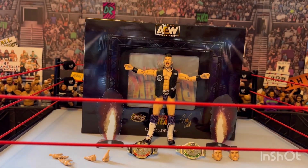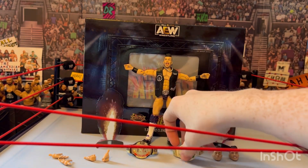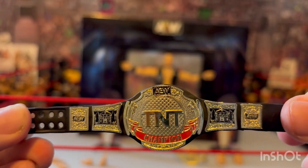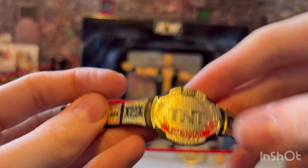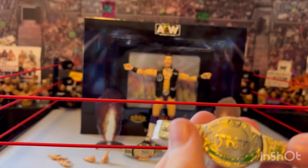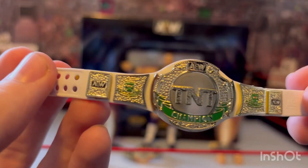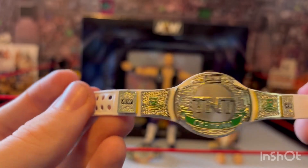It's always been the one with the tongue out, so it's great to have alternatives. This is the normal black strap TNT title — nothing different, but pretty cool looking. The one I'm really excited about is Miro's TNT title. This one looks so cool with the white strap and the gold, green, and silver — really, really cool title.